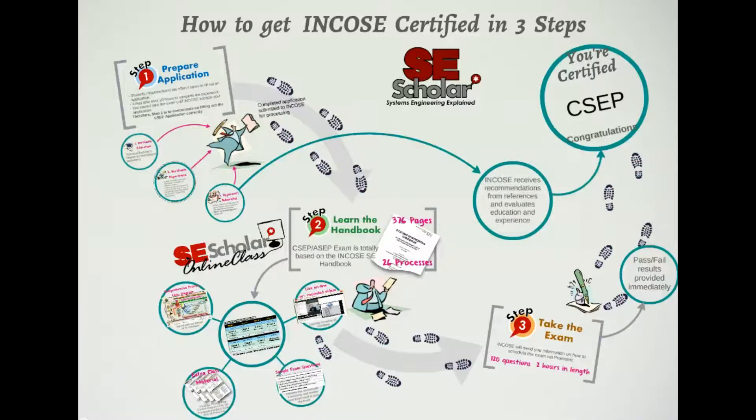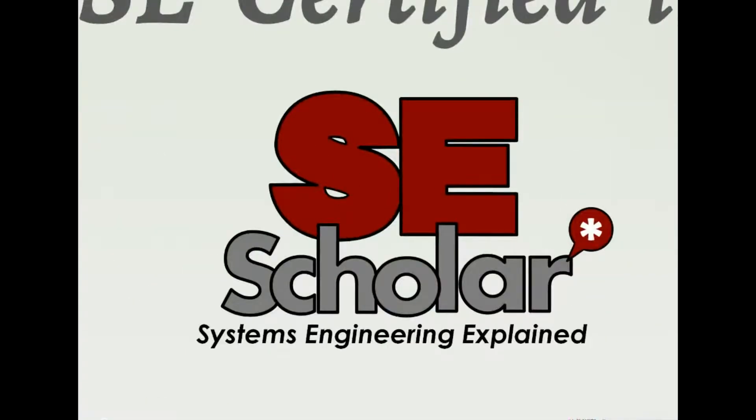Welcome to SE Scholar's presentation on how to get INCOSE certified in three steps. SE Scholar is a company dedicated to helping systems engineers obtain their INCOSE ASEP or CSEP certification. Our goal is to reach all systems engineers with affordable, high-quality systems engineering instruction, no matter where they live and work.